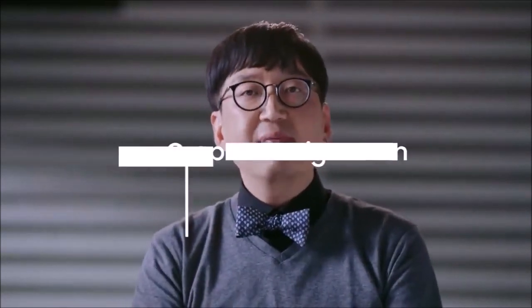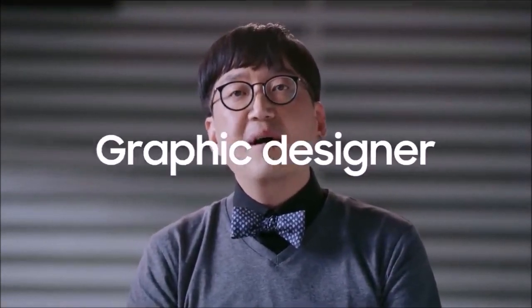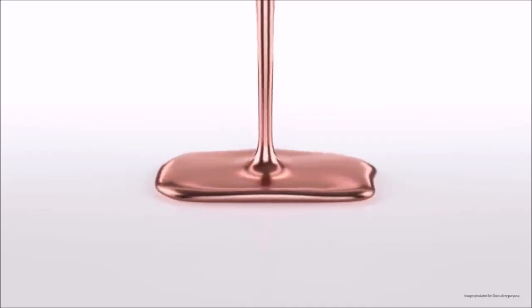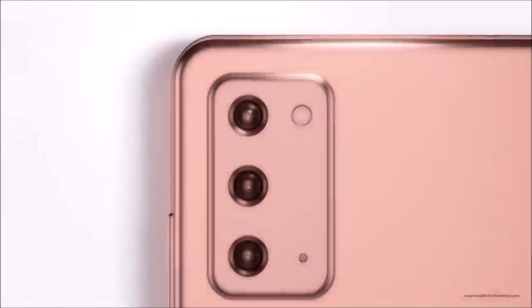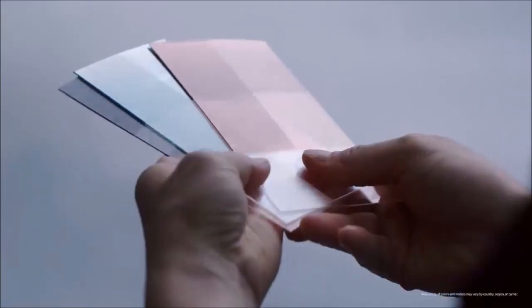S Pen. Generation after generation it has become increasingly difficult to distinguish between the S and Note series. This year in particular, the only difference between these two devices is the small piece of plastic called S Pen. The S Pen has been one of Note's biggest strengths from the start, and the Note 20 Ultra introduces some key features and improvements in an attempt to make it stand out as a legitimate advantage compared to the S20 range.